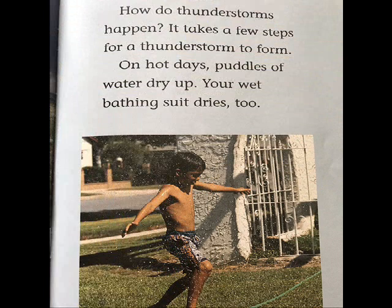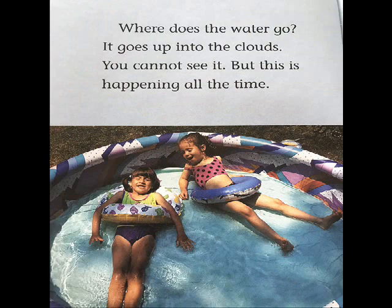How do thunderstorms happen? It takes a few steps for a thunderstorm to form. On hot days, puddles of water dry up. Your wet bathing suit dries too. Where does the water go? It goes up into the clouds. You cannot see it, but this is happening all the time.